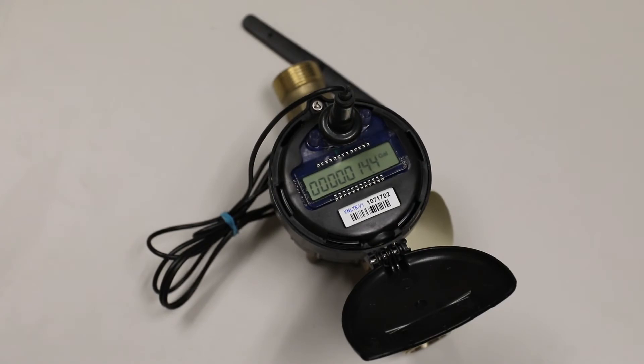On the meters read by cellular technology, referred to as Metron brand, the LCD display gives you a digital readout down to a tenth of a gallon.